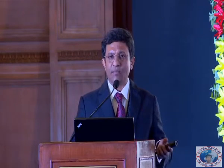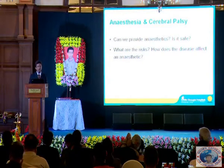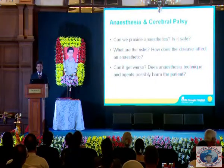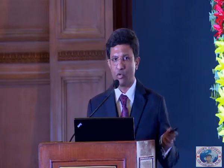When we discuss anesthesia and cerebral palsy, we will try and answer a few questions. First: can we provide anesthetics? Is it safe? What are the risks in this group of individuals compared to the normal population? How does the disease affect an anesthetic? Can things get worse? And does the anesthesia technique and the agents we use possibly harm the patient even more? The bottom line is, when we need to deliver anesthetics to these patients, how do we make it safer?